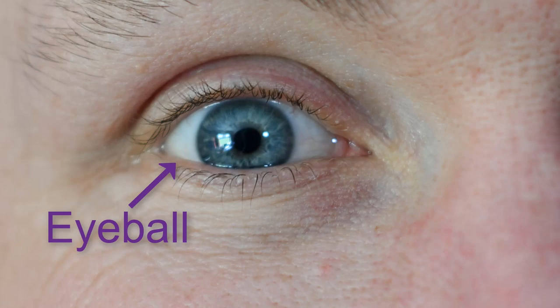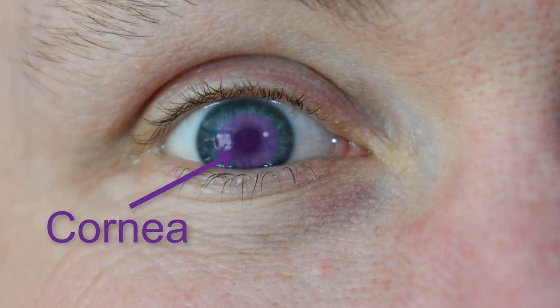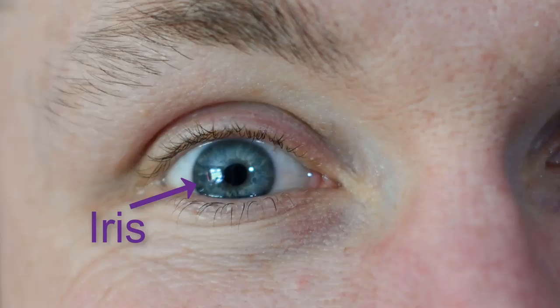Fact 1. Your eyeball is a ball with a hole in the front — this is called the pupil. Covering your pupil is a thin layer of cells called the cornea, and behind this is a lens that focuses light through your pupil onto your retina. The coloured bit around the outside is your iris.